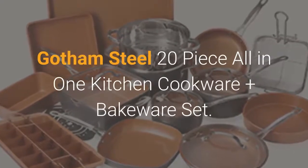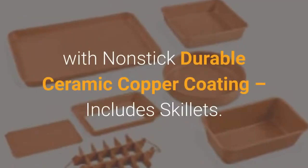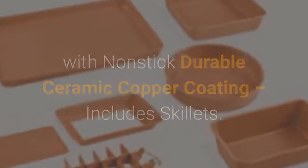Gotham Steel 20-Piece All-in-One Kitchen Cookware Plus Bakeware Set. With non-stick durable ceramic copper coating, includes skillets and stock pots.